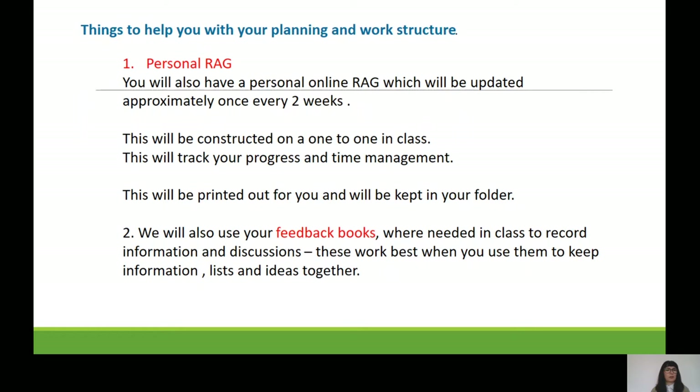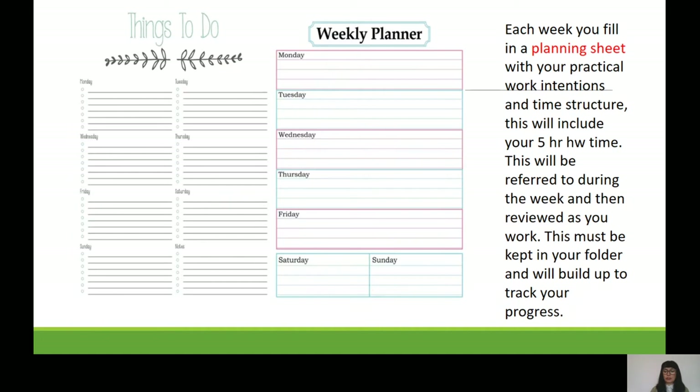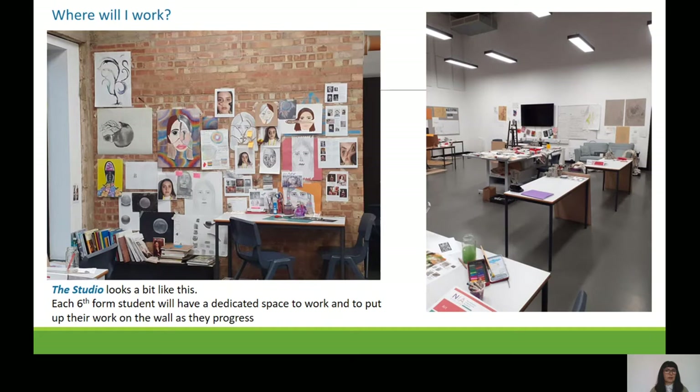To help you, we use something called a RAG — red, amber, green — which is a list of all the different things you plan to do for your personal investigation. We colour-code it: red if you haven't started, amber if you have but still have more to do, and green if the task is completed. This is updated every two weeks on a one-to-one basis with your teacher. You'll also have feedback books to write notes in, and a planning sheet so you know exactly what task is for which day of the week, which also helps with your homework.